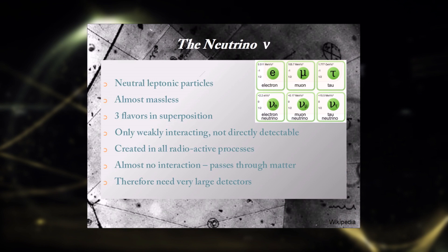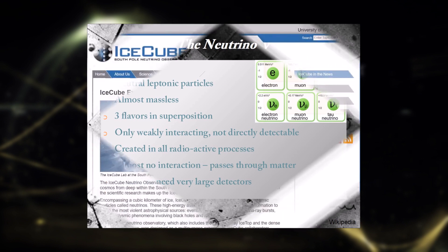Neutrinos propagate at very close to the speed of light, due to their tiny mass. And although they are very small, they carry huge amounts of energy. Their energies are so large that they are extremely interesting and explain the vast endeavors that are undertaken to detect them.